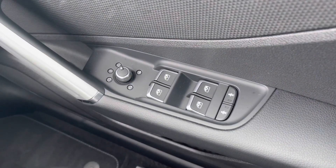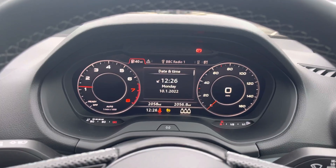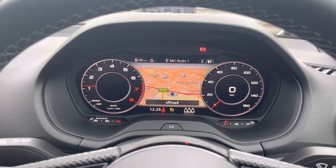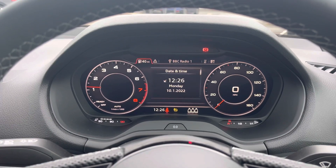Here we have the controls for electric and heated wing mirrors, front and back windows, as well as the child locks on the back two doors. We also have the buttons on the steering wheel as well as the Audi virtual cockpit. You can change the view of the screen depending on your preference — you get access to your sat nav, your phone if it's connected, your radio stations as well as any other driver information and settings.